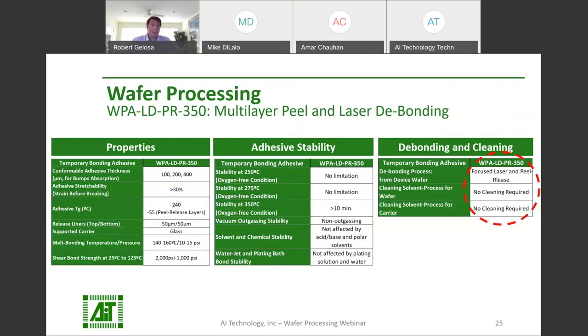WPA-LD-350 is a film-format laser-debonding adhesive. WPA-LD-350-S is its liquid dispensing counterpart. After laser-debonding, the remaining adhesive can be quickly cleaned from the carrier and device wafer with the solvent specified by AIT. The adhesive is stable under high temperatures, is low-outgassing for vacuum compatibility, and is resistant to the chemistries seen in wafer processing.